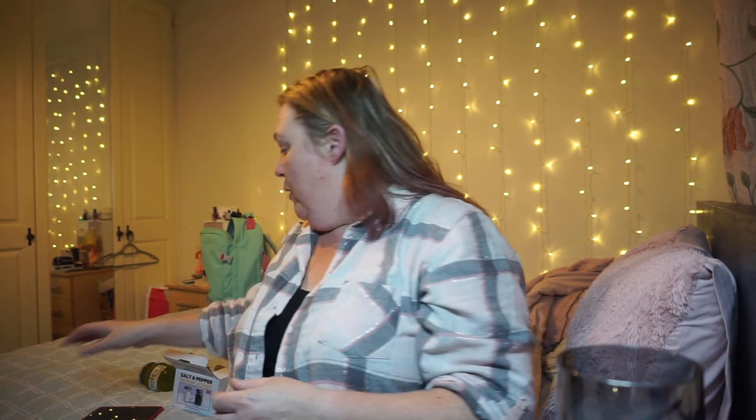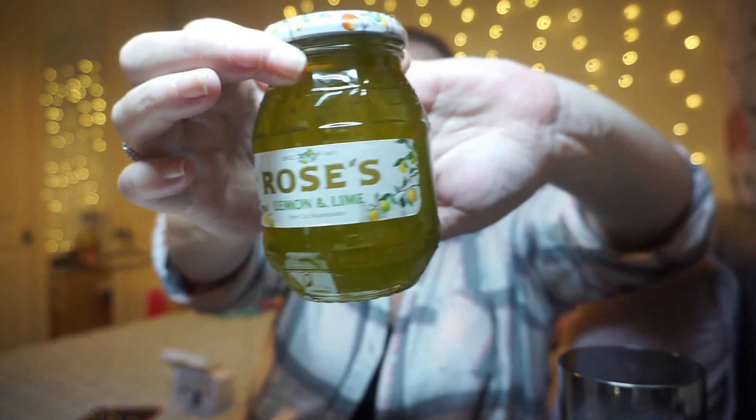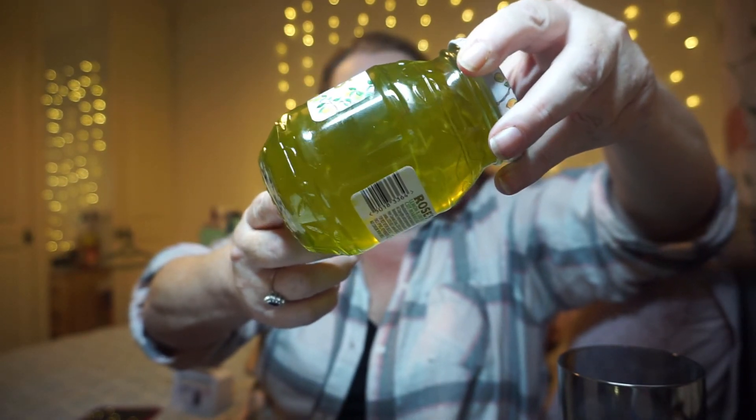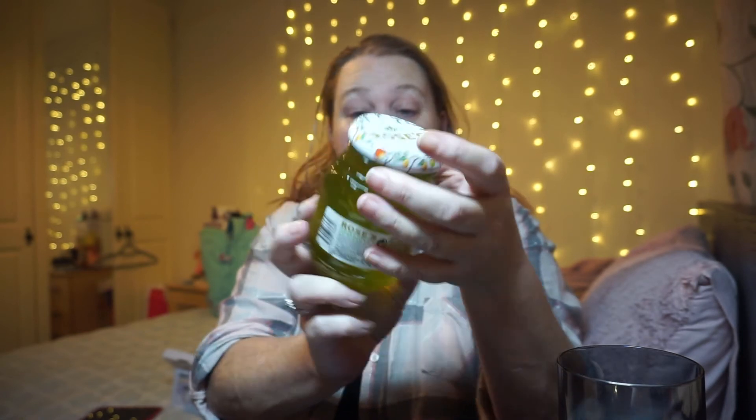This is a bit of an odd one - when we were up there, Hayley loves marmalade, specifically a strong one. We found a lemon marmalade she really liked before, and she asked me to get this one while we were there. It's a lime and lemon fine cut marmalade - you can see the rind in it. It's made in Leeds. That was Hayley's choice!